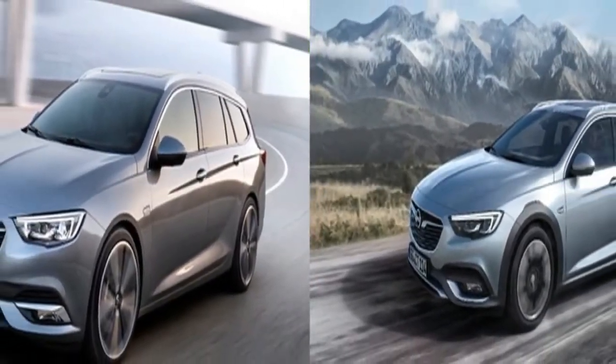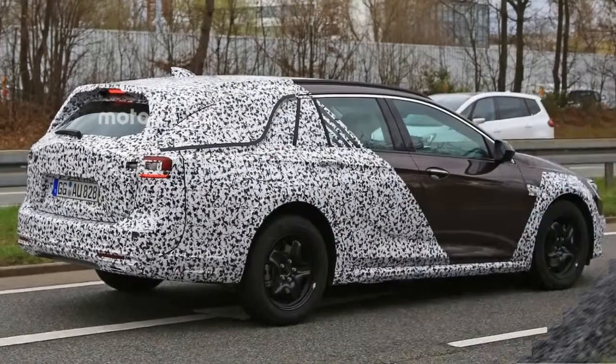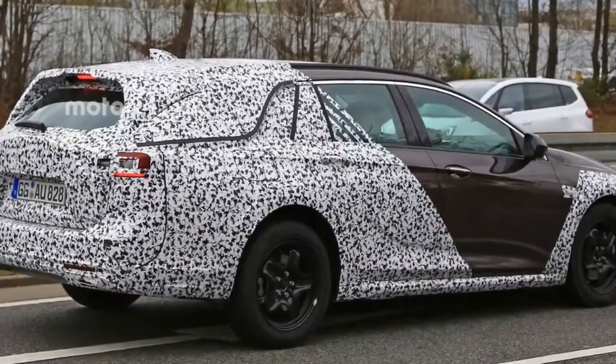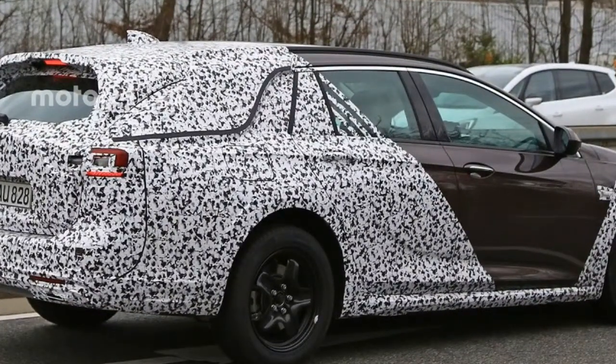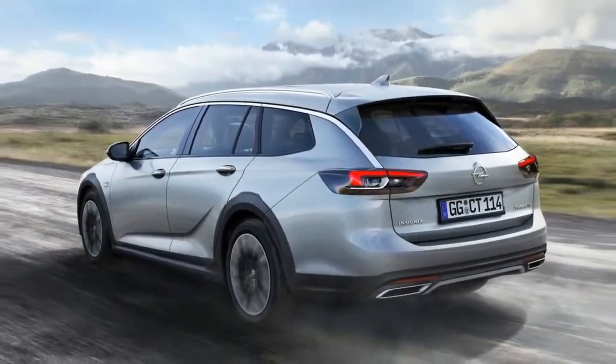It goes on sale with a 172bhp version of Vauxhall's 2.0-litre turbo engine and a choice of either a 6-speed manual or a new 8-speed automatic gearbox. In December, the range will be expanded to include a new 213bhp variant.